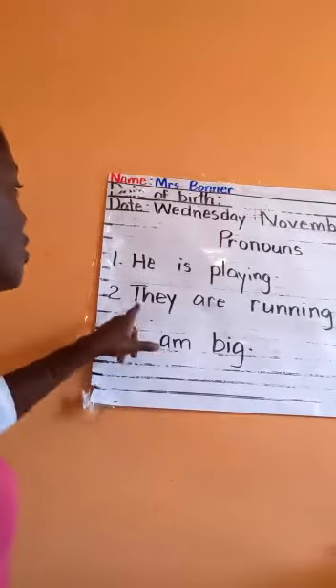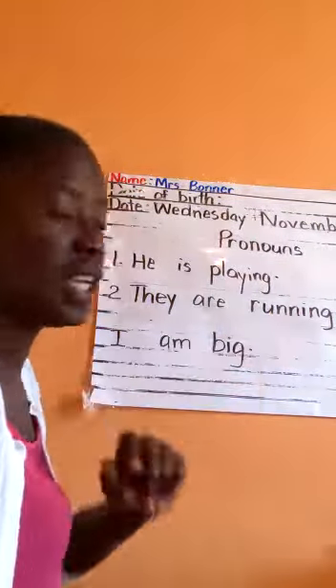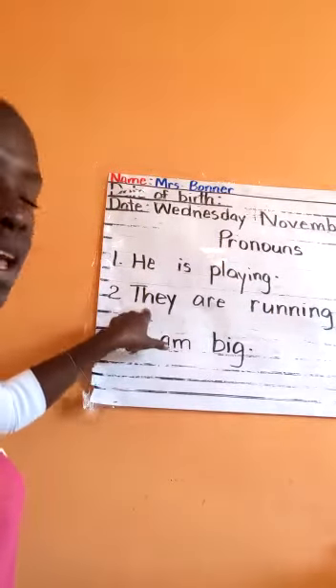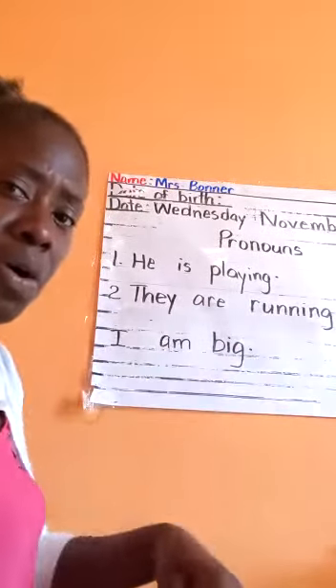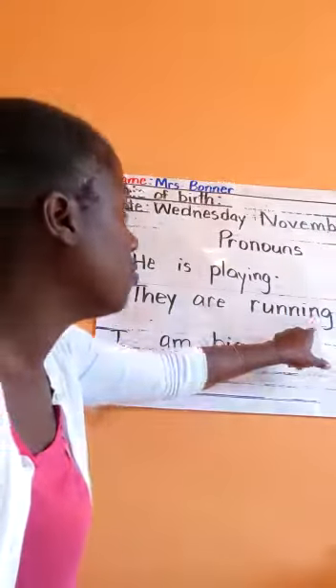Boys and girls, let us read this sentence: 'They are running.' The pronoun is 'they.' I could have said 'the children are running,' but instead I used the pronoun and said 'they are running.'